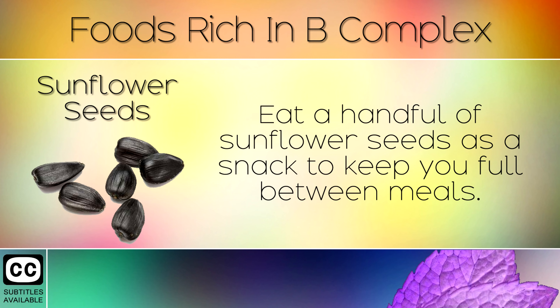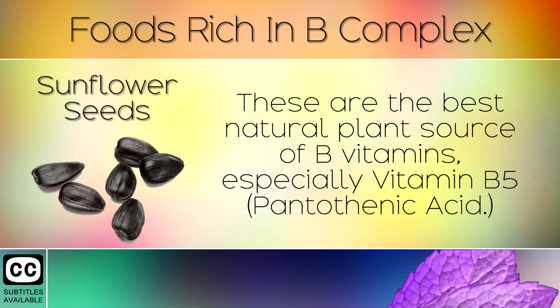8. Sunflower Seeds. Eat a handful of sunflower seeds as a snack to keep you full between meals. These are the best natural plant source of B vitamins, especially B5.